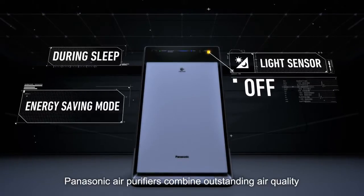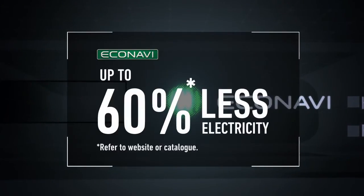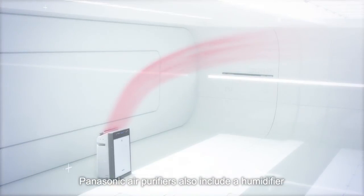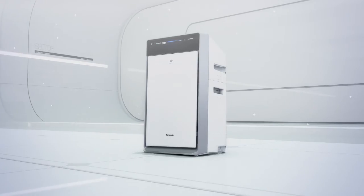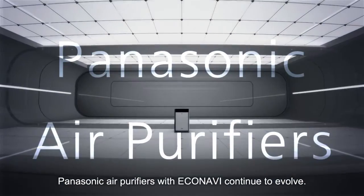Panasonic air purifiers combine outstanding air quality with high energy efficiency. They also include a humidifier to keep the air pleasantly moist at all times. Panasonic air purifiers with EcoNavi continue to evolve.